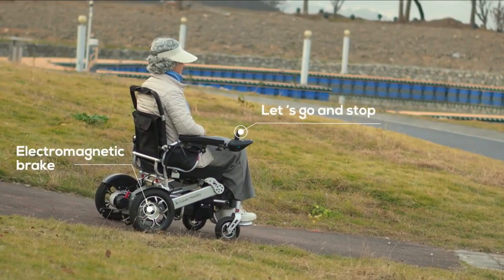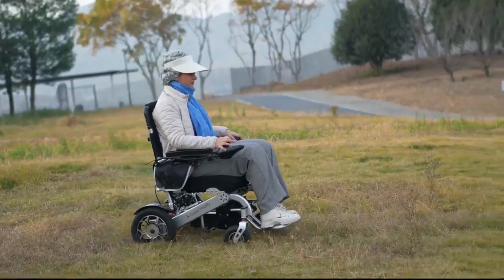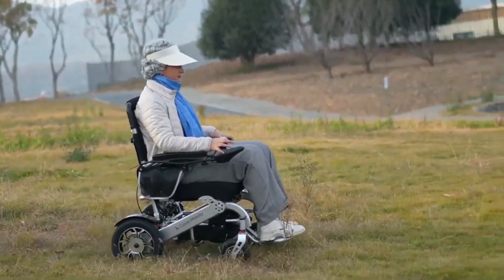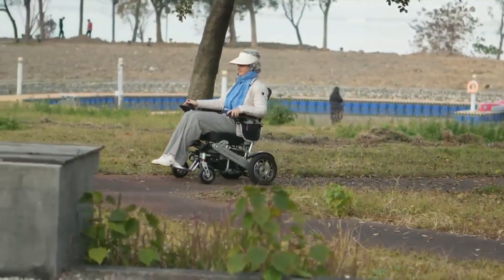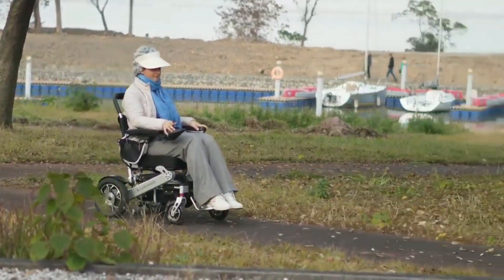Smart safety features like an automatic braking system and obstacle detection ensure a smooth and secure ride. By integrating cutting-edge technology with stylish design, Culver Mobility is redefining how electric wheelchairs can empower users to navigate the world with confidence and freedom.